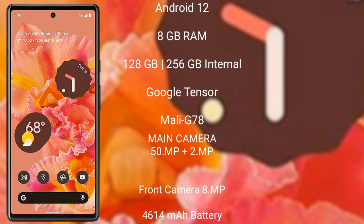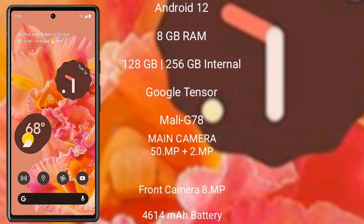The Google Pixel 6 runs on Android 12. It comes with 8GB RAM and 128GB or 256GB internal storage, a Google Tensor processor, and Mali G78 GPU. The Pixel 6 features a rear dual camera setup: 50 megapixel plus 12 megapixel, and an 8 megapixel front camera. It has a 4640mAh battery with 20-watt fast charging support.